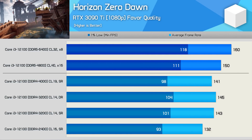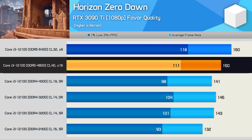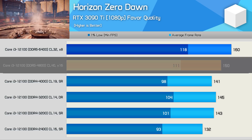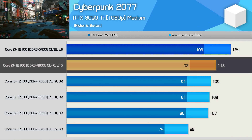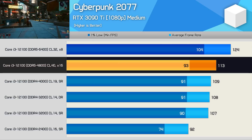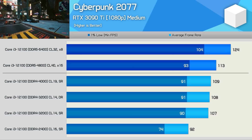Horizon Zero Dawn, like Hitman 3, shows that even budget DDR5 memory provides a performance advantage over DDR4. It's not a big one, but value for money, what we're seeing from the 8GB DDR5-4800 memory is impressive, beating all tested DDR4 configurations. It's a similar story in Cyberpunk 2077 as well — the DDR5-4800 memory was a whisker faster than all tested DDR4 kits, though overall performance was much the same. Given these results, I'd be very tempted as a new PC builder to ignore DDR4 and opt for the newer DDR5 memory.